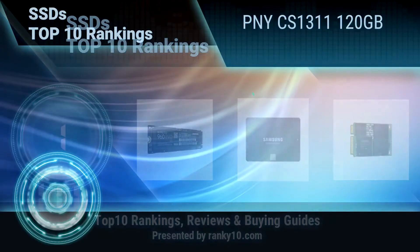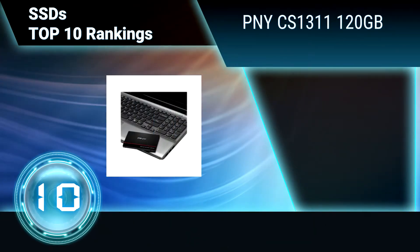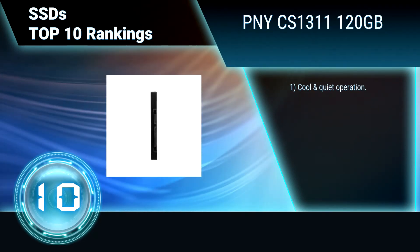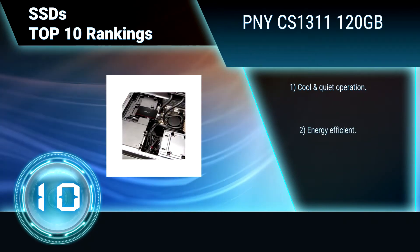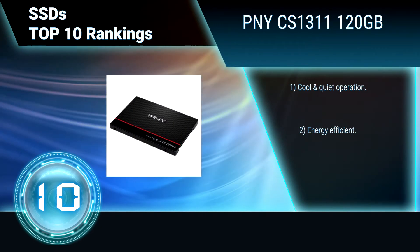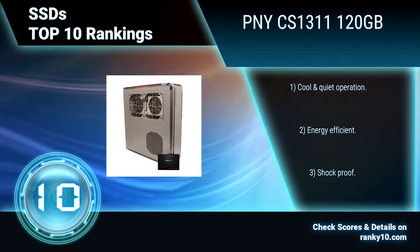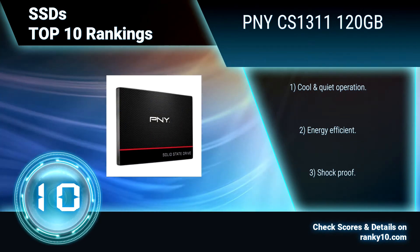Ranking number 10: PNY CS1311 120GB. Experience PC performance that's up to 20 times faster than a traditional hard drive. With no moving parts, this SSD completes random operations rapidly. Your PC will feel brand new with faster boot-up time, quick application launch, and a better overall experience. Cool and quiet. Energy efficient. Shockproof.